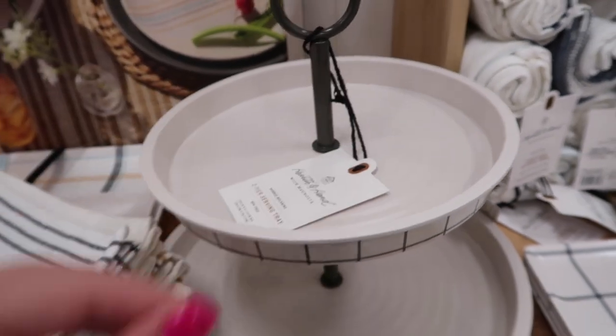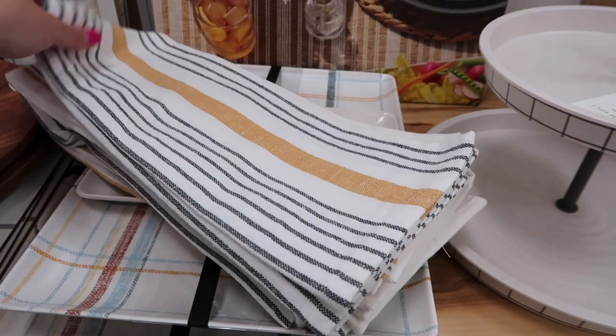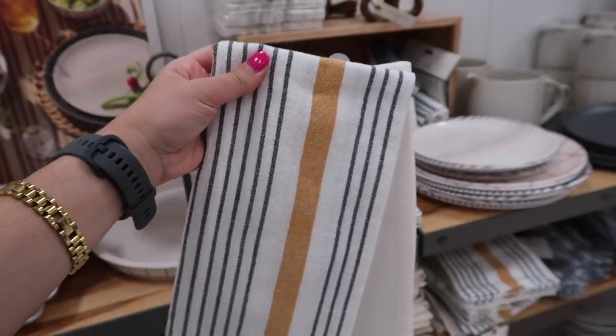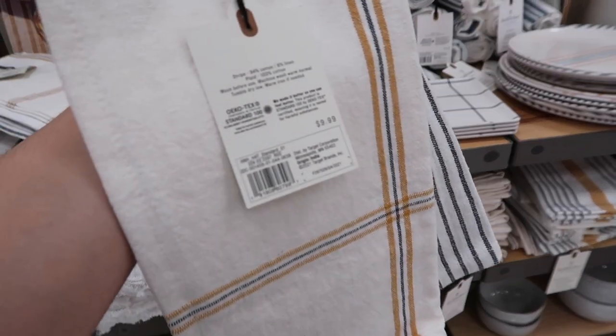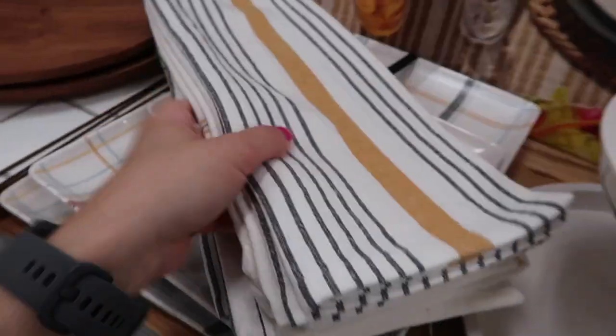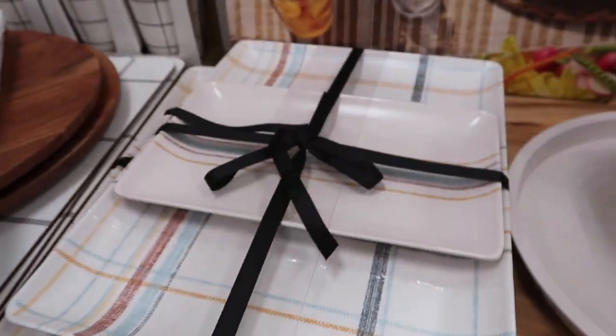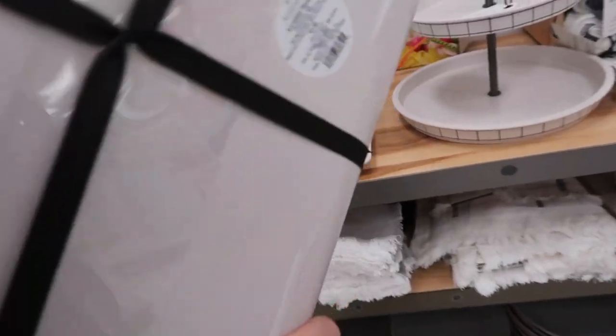That tray is so pretty that I don't think you need a lot of additional decor items to make it look even prettier, but that'll be up to you. They also have these sets of towels — they come in sets of two with a beautiful highlight of mustardy yellow color, and they're $9.99.